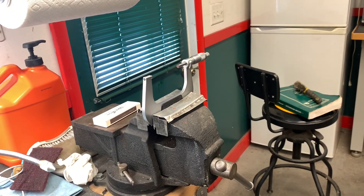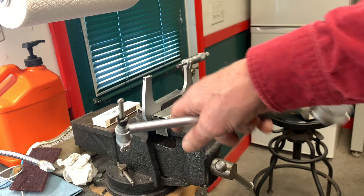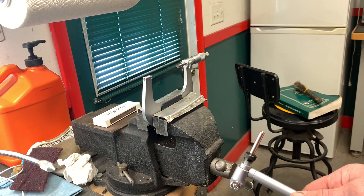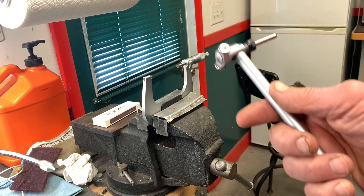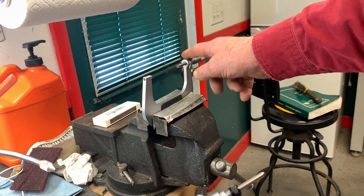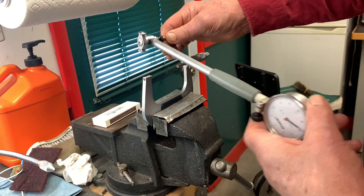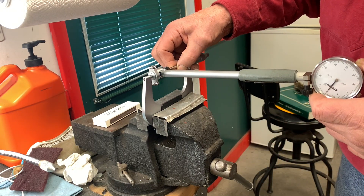To set this, you take a micrometer of the appropriate size — this is a 4-inch micrometer that measures from 3 to 4. The measurement we want is 3.1665 inches, so we set this to 3.1665, then set the bore gauge in here until we get it centered.